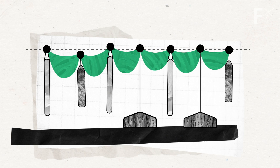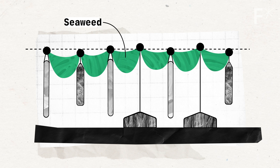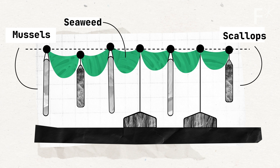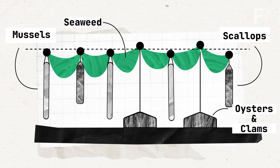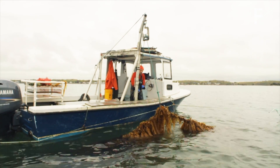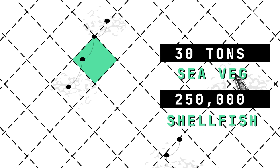Here's how it works. First, ropes of seaweed are strung across the ocean surface. Then hanging beside them on floating long lines you've got socks of mussels and baskets of scallops, and then below all that at the bottom of the structure are crates with oysters and clams. It might seem pretty simple and not exactly the most technologically futuristic thing, but the idea is to approach it in a three-dimensional way — take a certain area of ocean and use the entire vertical water column below it, filling it with a mixture of organisms that can live and grow well together. Ocean vertical farms like this can grow up to 30 tons of sea vegetables and 250,000 shellfish per year in every single acre.